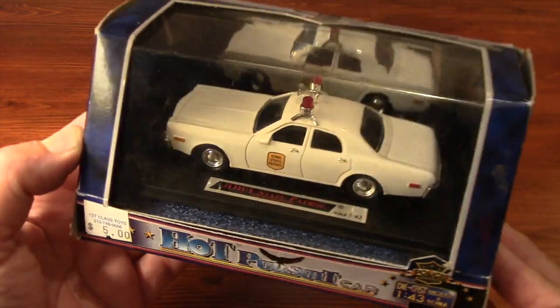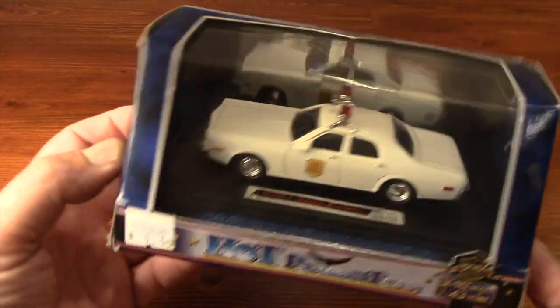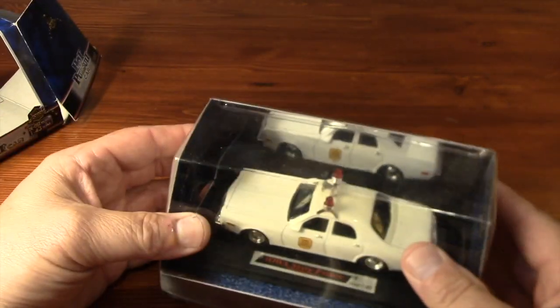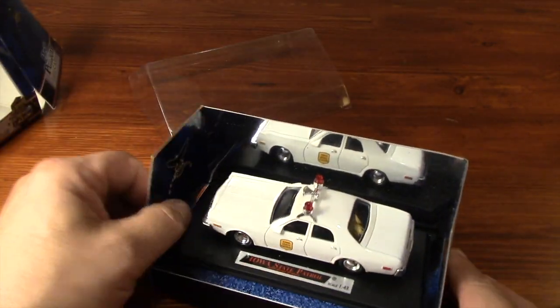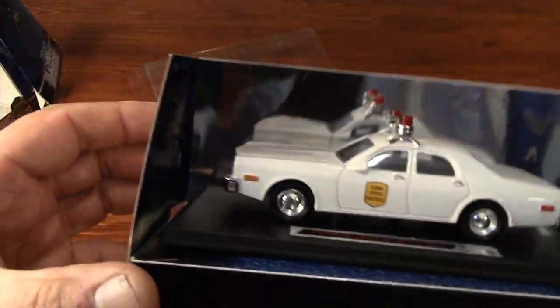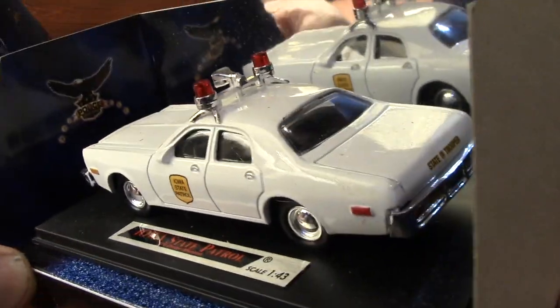Getting there early on the first day is always helpful, and I was able to score this Dodge police car for only five bucks. Seeing it made me nostalgic for movies of the 1970s like Smokey and the Bandit or one of my personal favorites, Silver Streak. But what is most enticing to me is the prospect of transforming this plain vanilla canvas into something truly unique.